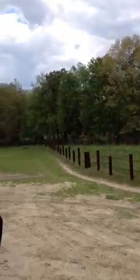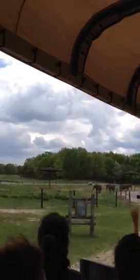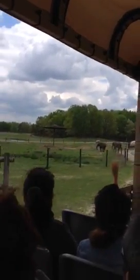This is the ostrich here. They are the largest flightless birds. They can run 35 miles per hour — that's how fast a racehorse runs. They can also hit a top speed of 45 miles per hour.